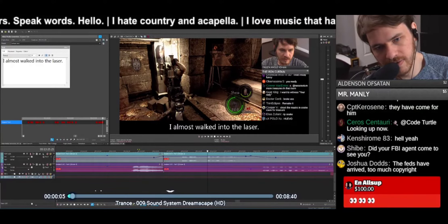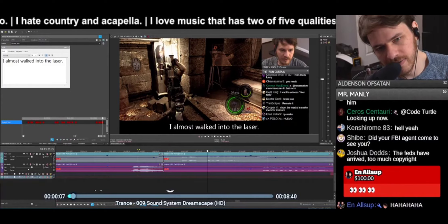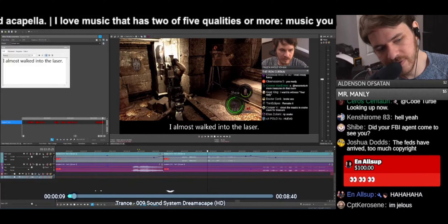Hey guys, how's it going? It's Neo Crane here and today I'm going to teach you how to get your FBI agent to do an anal cavity search on you.